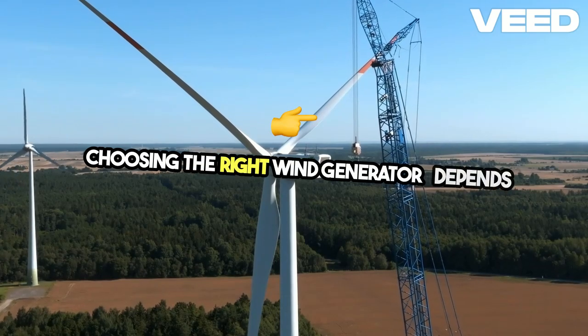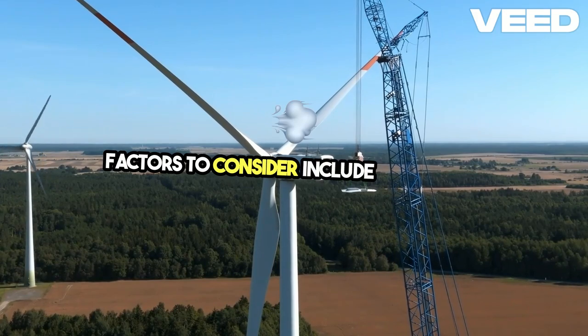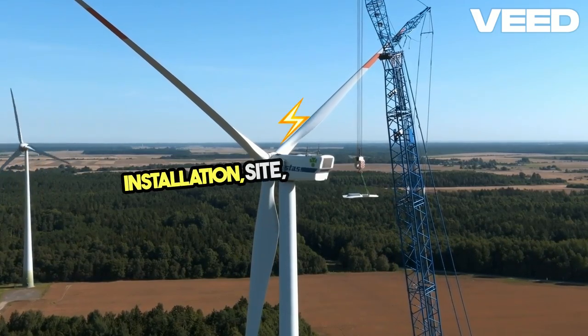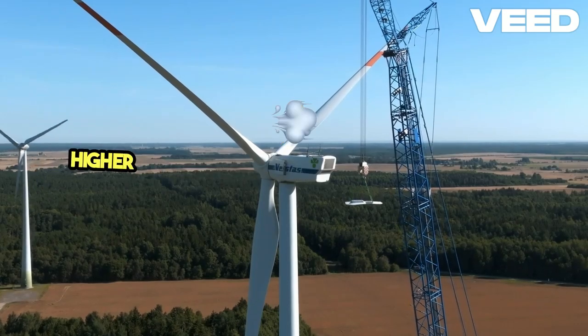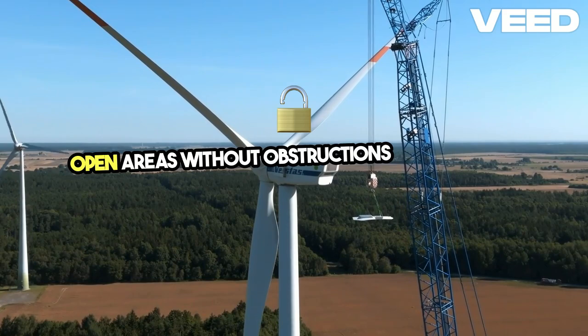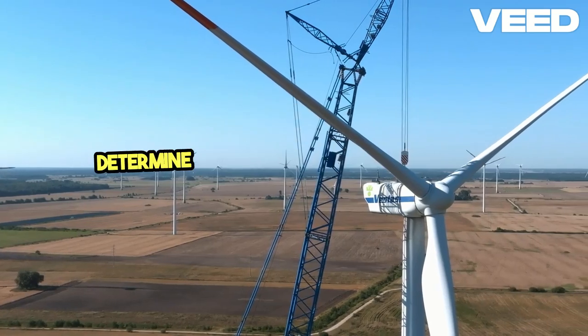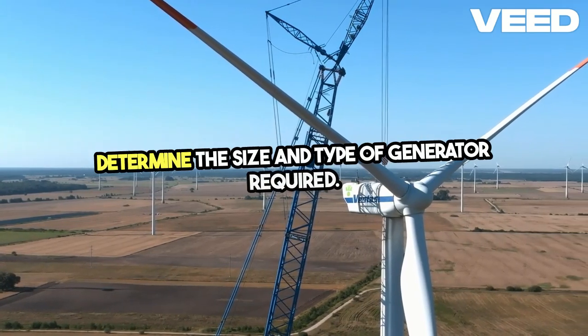Choosing the right wind generator depends on your specific needs and location. Factors to consider include wind speed, installation site, and energy needs. Higher average wind speeds improve efficiency. Open areas without obstructions like trees or buildings are ideal, and calculating your energy consumption helps determine the size and type of generator required.